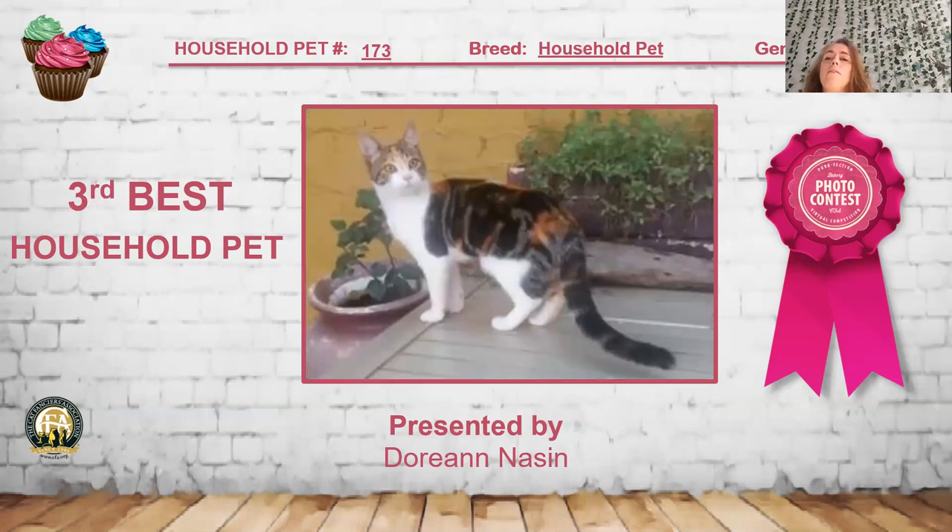My 3rd best household pet is another pretty brown patch tabby classic pattern and white female short hair. I really like the contrast of that red pattern to the brown. You can tell she's quite a cutie with her little attitude — she's very confident in herself. I really like the white in the front, and it looks like she's got a little saddle on the back. Really pretty expression. She is my 3rd best household pet.